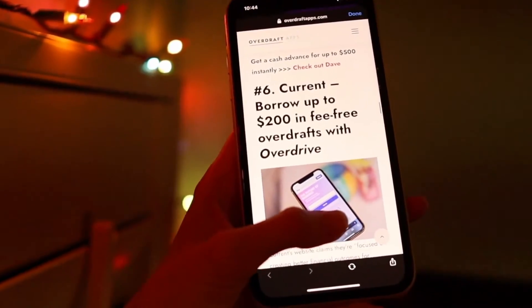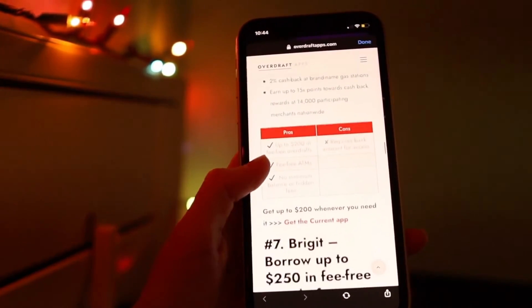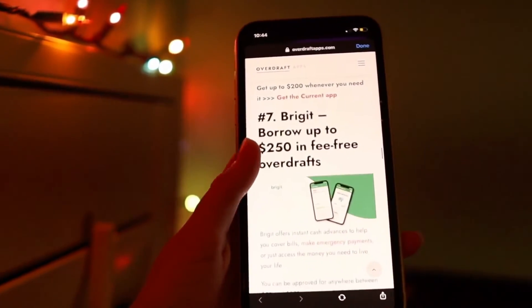Sounds like a pretty good deal. The only downside is that Clio only offers $100 at a time, so if you're looking for a larger amount of money for a cash advance then you're going to have to use a different app. Thank you so much for watching and I will see you next time. If you liked our app breakdown, definitely subscribe to our channel and visit overdraftapps.com for in-depth guides and product reviews on this app and other cash advance apps.